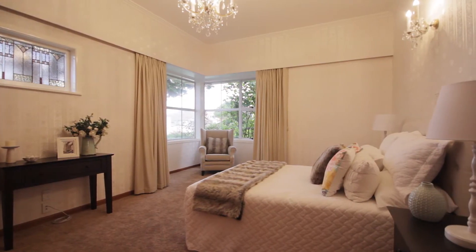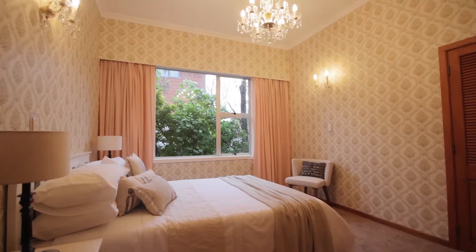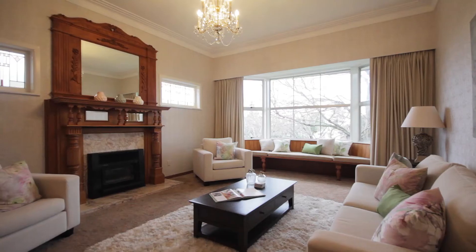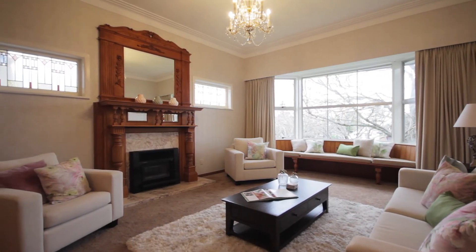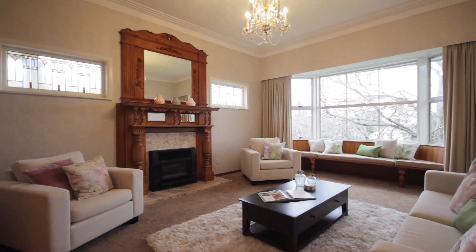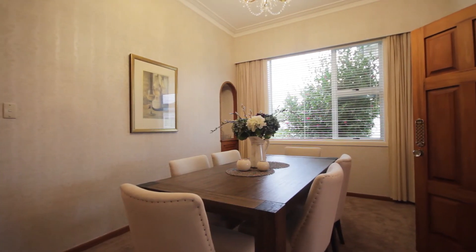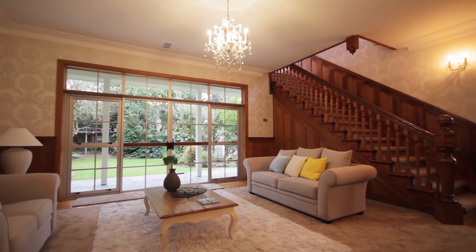This amazing home features four double bedrooms — three bedrooms down and one up — and two bathrooms. There's plenty of room for leisure and lifestyle with a separate formal lounge, an amazing character fireplace, an additional dining room, and a family room on each level.